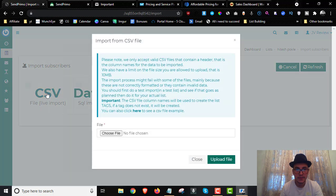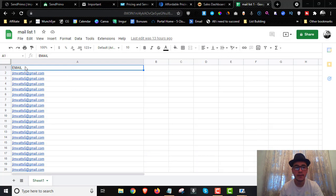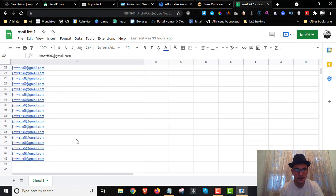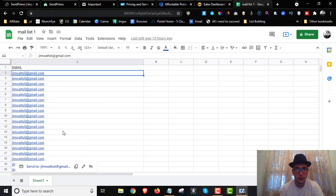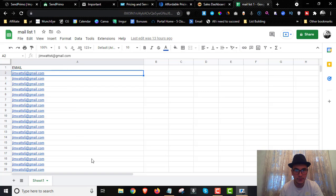Once a list is created, you can add subscribers. Click the gear icon next to your list and select Import, then choose CSV. To create a CSV file, go to Google Sheets, create a new spreadsheet, type 'email' in the first column, and paste all your email addresses below. I'm demonstrating with a duplicated email here — you can paste all 33,000 subscribers I'll give you into this sheet.